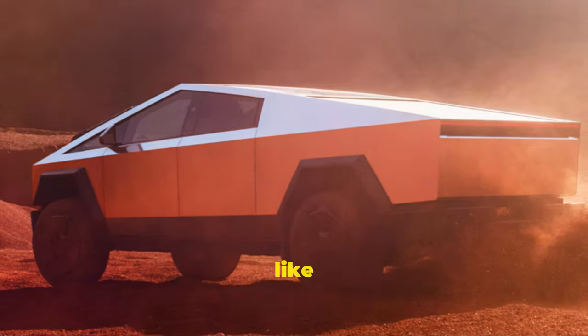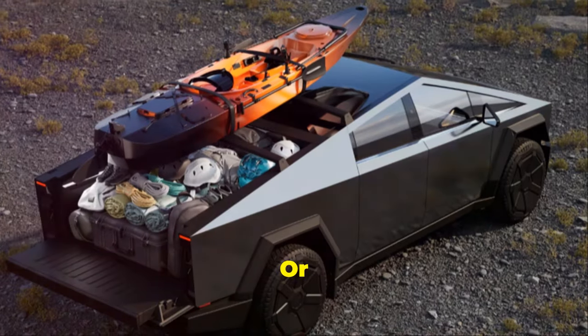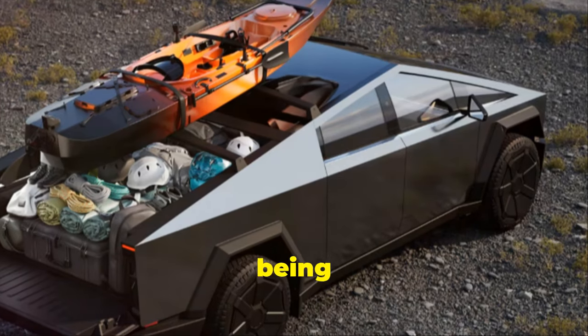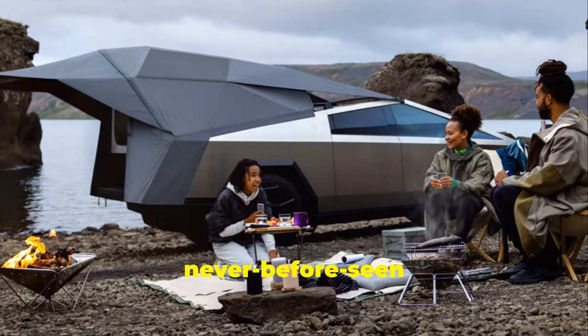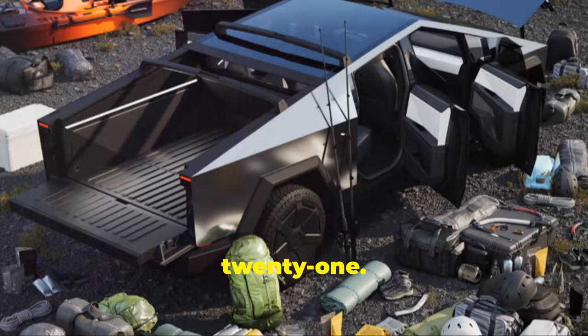Haters might say things like it looks like a stupid boomer's idea of the future, or this is a horribly unsafe vehicle with sharp edges that isn't even good at being a pickup truck. But my god, is it a marvel of engineering. The Cybertruck is chock-full of never-before-seen innovations, coming from Musk himself, who promised a man on Mars by 2021.